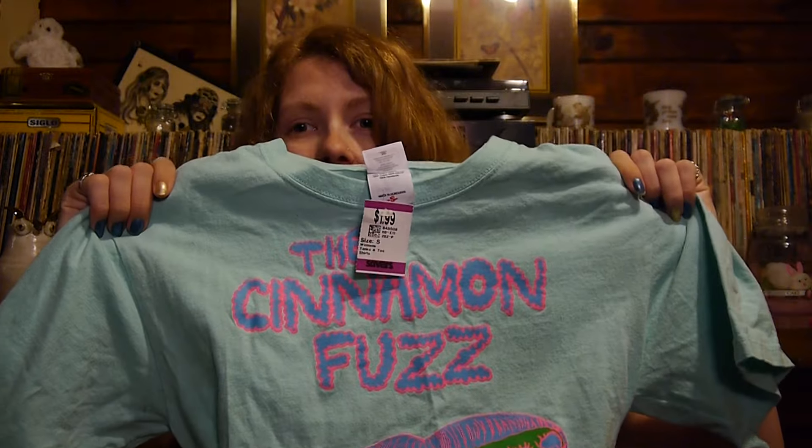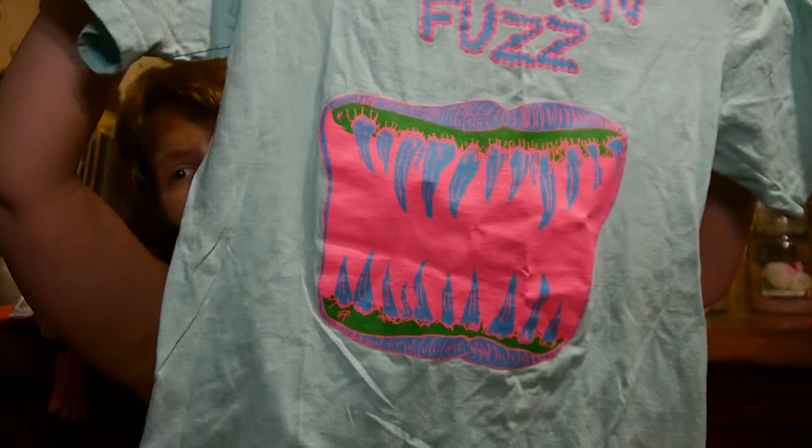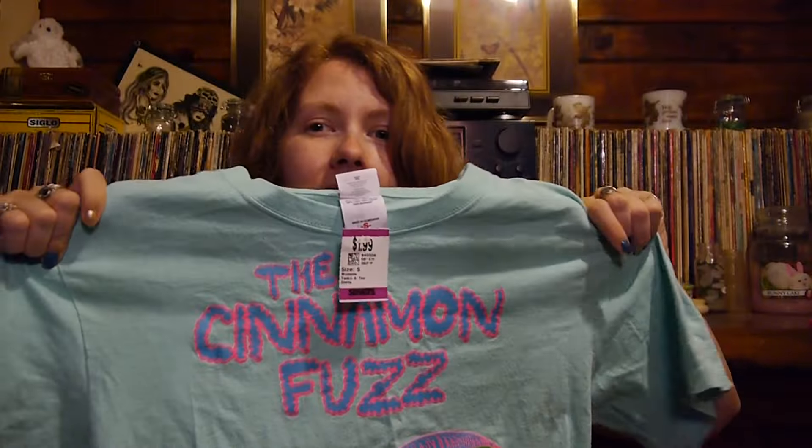So this t-shirt — I don't know what the Cinnamon Fuzz is — but I just loved the colors of this. It's super bright neon colors, and this shade of teal or turquoise is like one of my favorite colors. So for $1.99 and then 30% off, I figured it's a great t-shirt. Maybe I'll even do a DIY on it, like cut the sleeves off or something like that.